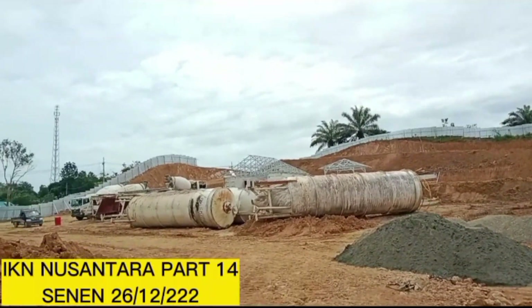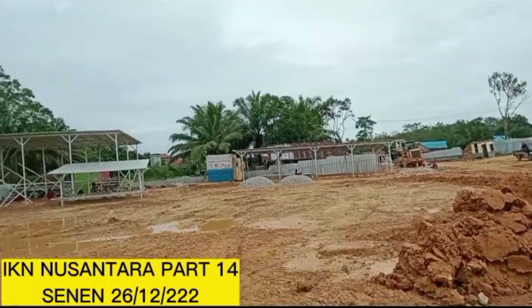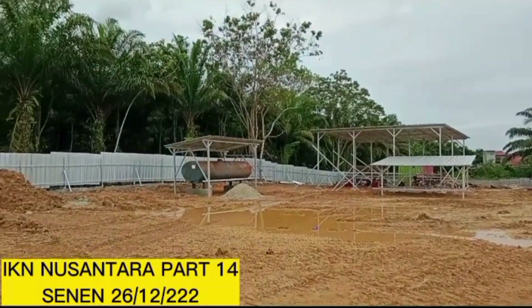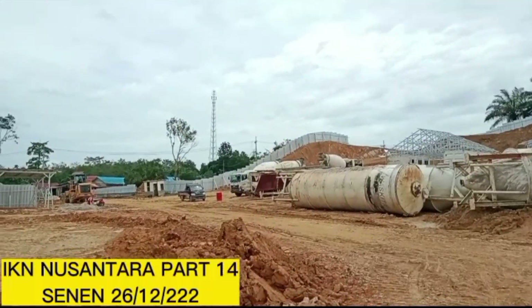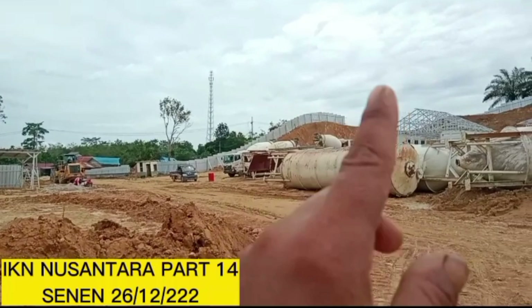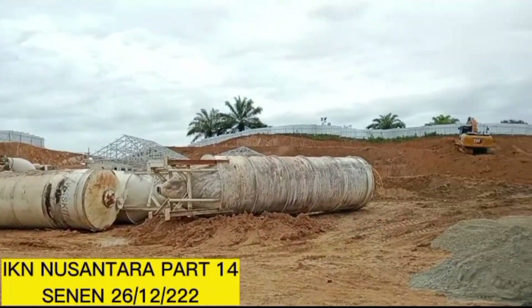Ini lokasinya luas. Kayaknya mau setting dua set. Nah, kasih lihat — itu tempat film. Itu mixernya ada satu, dua, tiga. Di luar masih ada lagi.